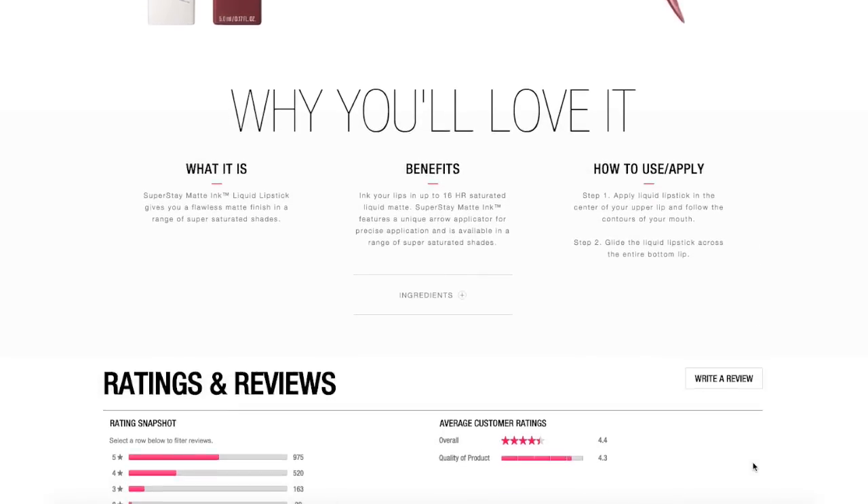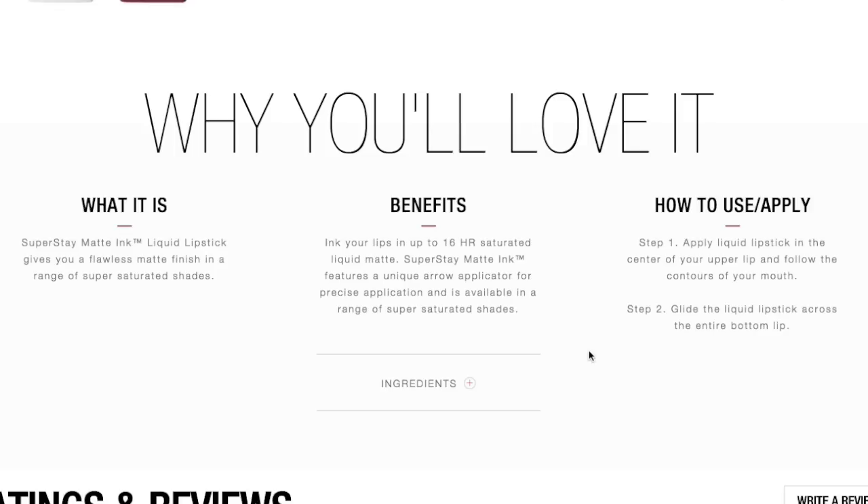We're going to love this apparently because it gives a flawless matte finish. The benefits are that your lips are going to be inked with up to 16 hours of saturated liquid matte wear, and it has a unique arrow applicator for precise application. I'm curious to see if those reviews are just because people got sent these for free - when I checked my box in online it looked like there were thousands of people that got sent out this box, but I'm super excited to test one of these out.